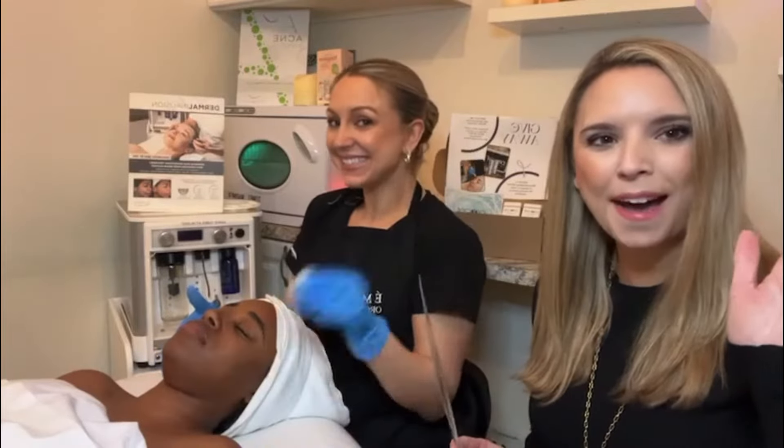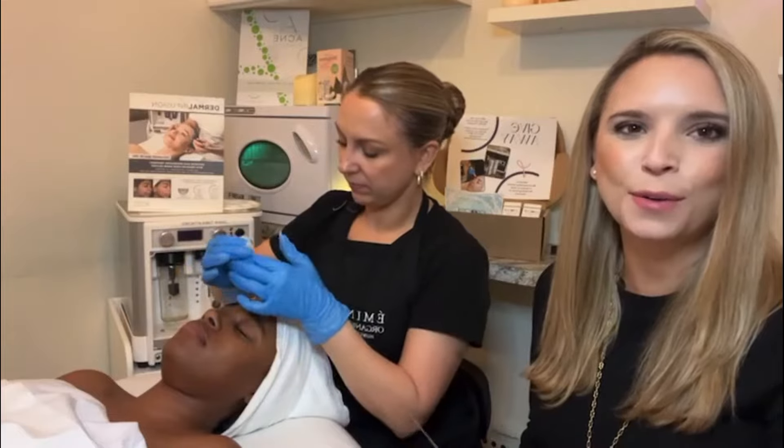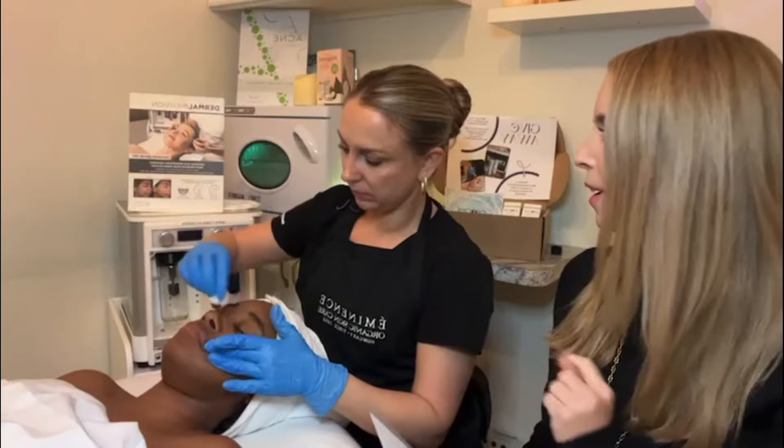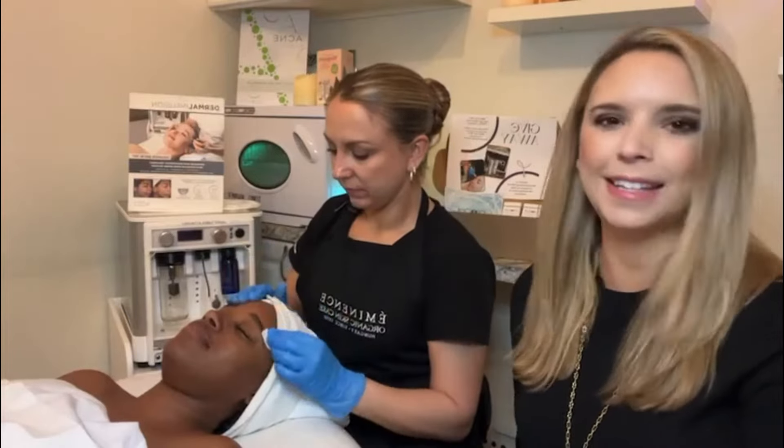Everyone, welcome back. Happy New Year. It's Christina Jenkins, the owner of Bear Necessities, with our head esthetician Jess and one of our beautiful estheticians, Destiny.